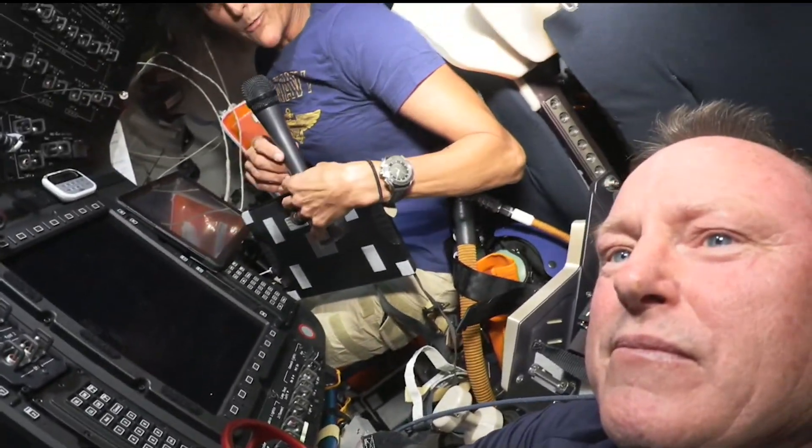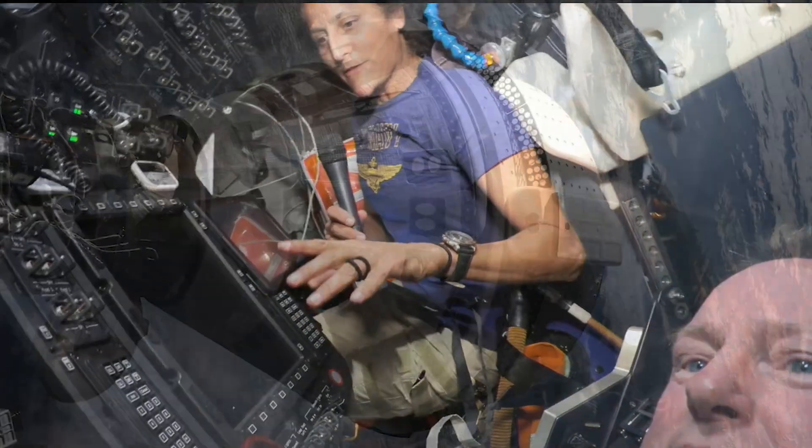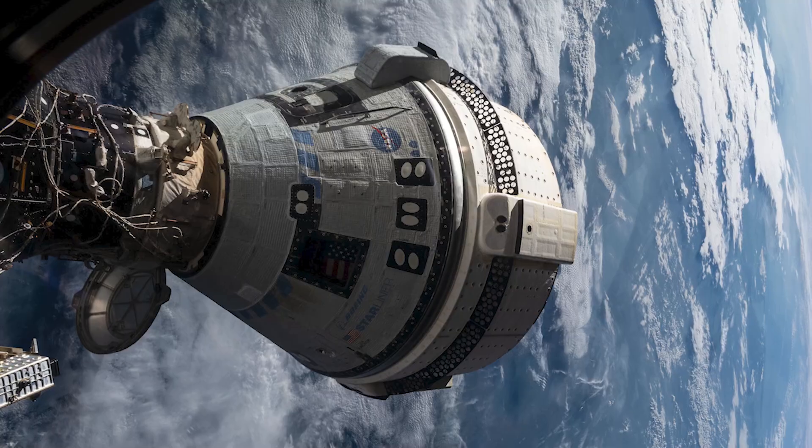So we've been thoroughly busy up here, integrated right into the crew, and every about once a week we get to jump into Starliner and talk to our control team and work through all the new nuances that they're working very hard on the ground to make sure that we will be able to come home before too long.